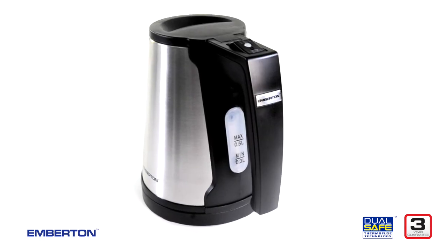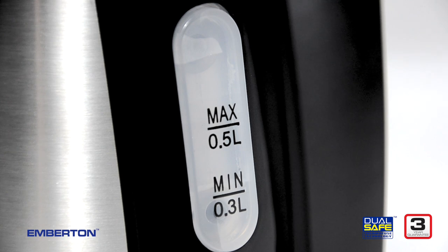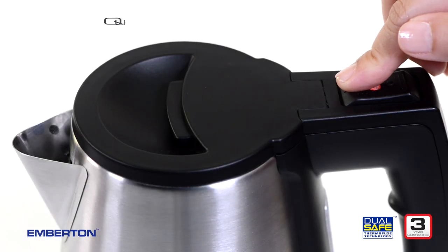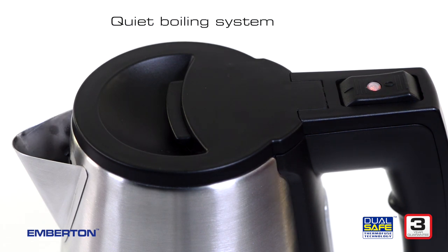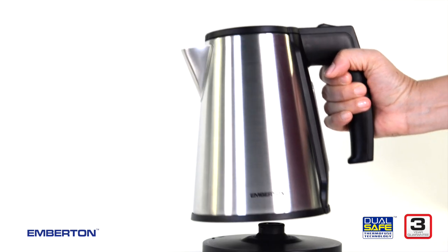A large, clearly labeled water window makes it easy to fill, and if a guest does overfill, a generous capacity over the maximum indicated level makes sure every boil is a safe one — and a quiet one. Built to boil quietly, partners can sleep on whilst early birds make the morning coffee.